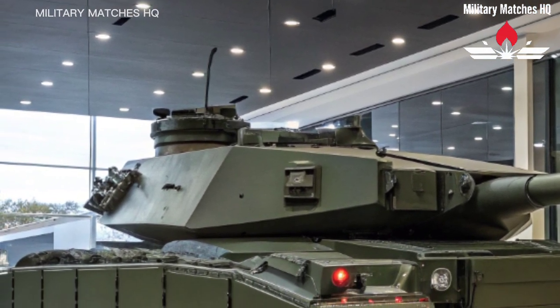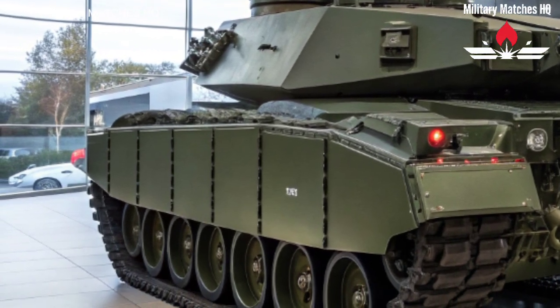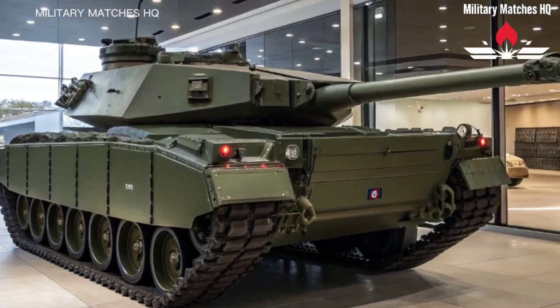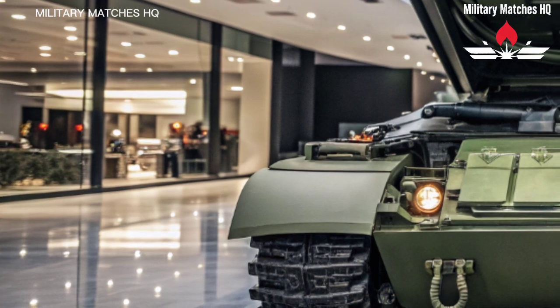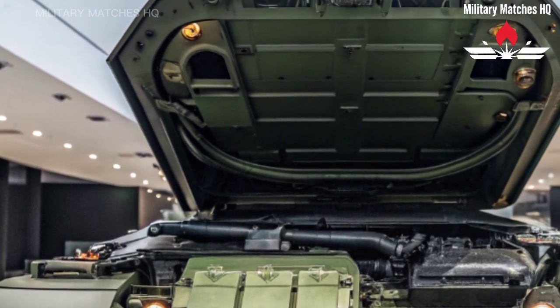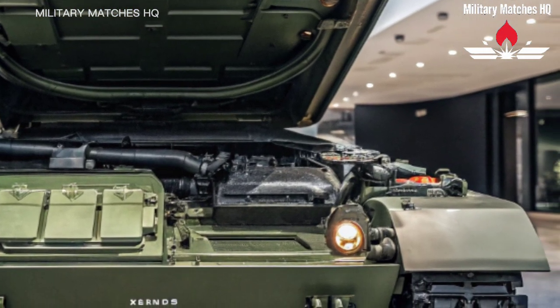The Challenger 3 is wrapped in enhanced modular armor, including the latest Chobham and Dorchester composite materials, known worldwide for their exceptional defensive power. Add to that the new active protection system, which can detect and neutralize incoming threats like anti-tank missiles before they even make contact. This tank doesn't just rely on thick armor — it uses intelligent protection that adapts to the danger.